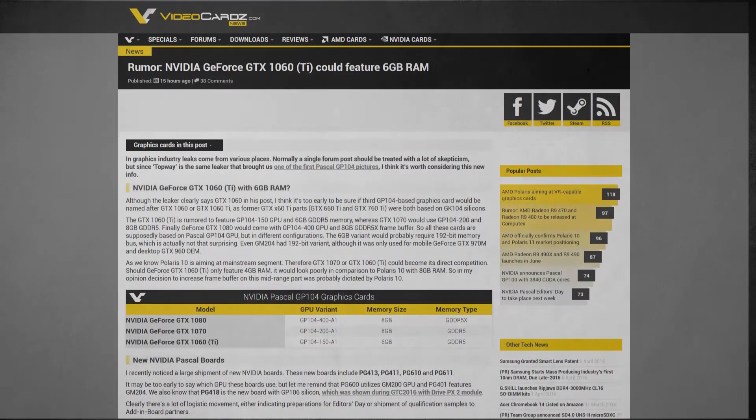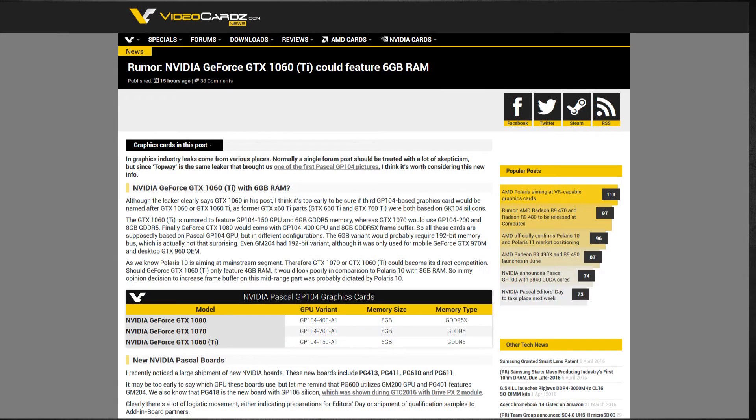There are also other rumors that an additional SKU might be released later in the year after these two — like a GTX 1060 or 1060 Ti, something like that. But these are all rumors; nothing is confirmed at the moment, so take this with a grain of salt.